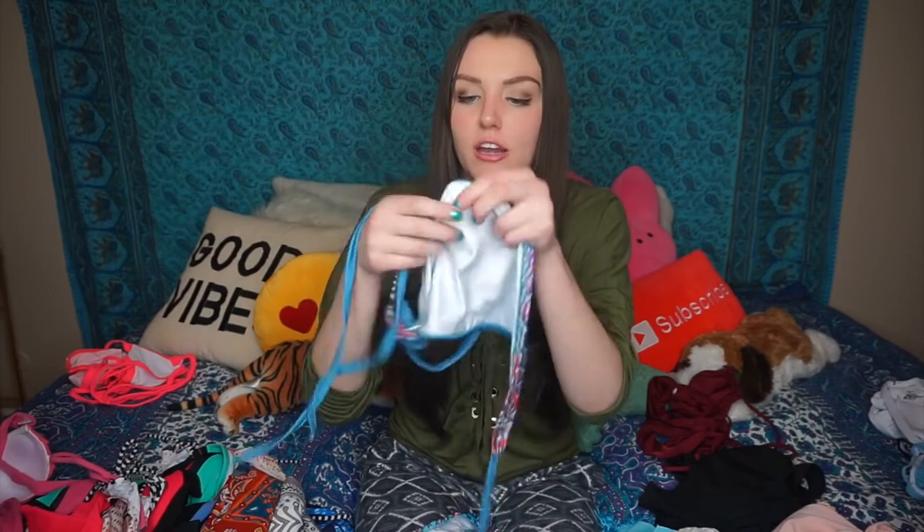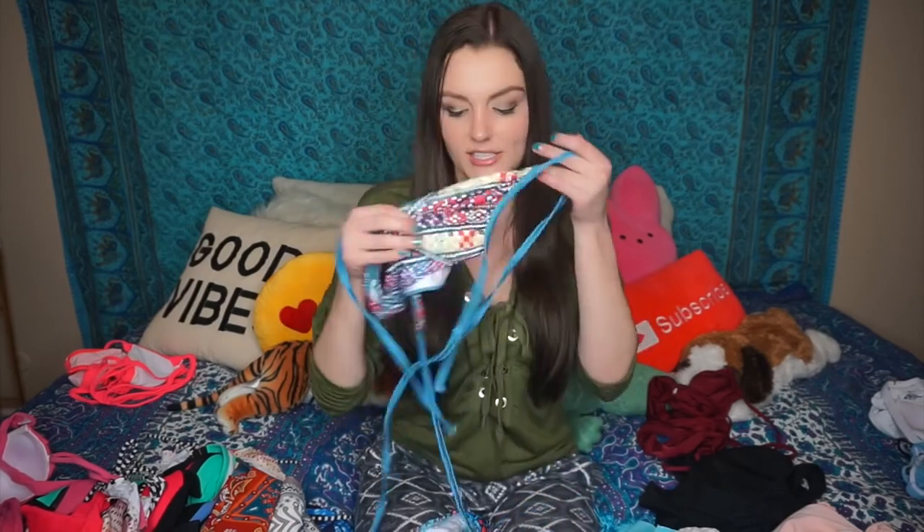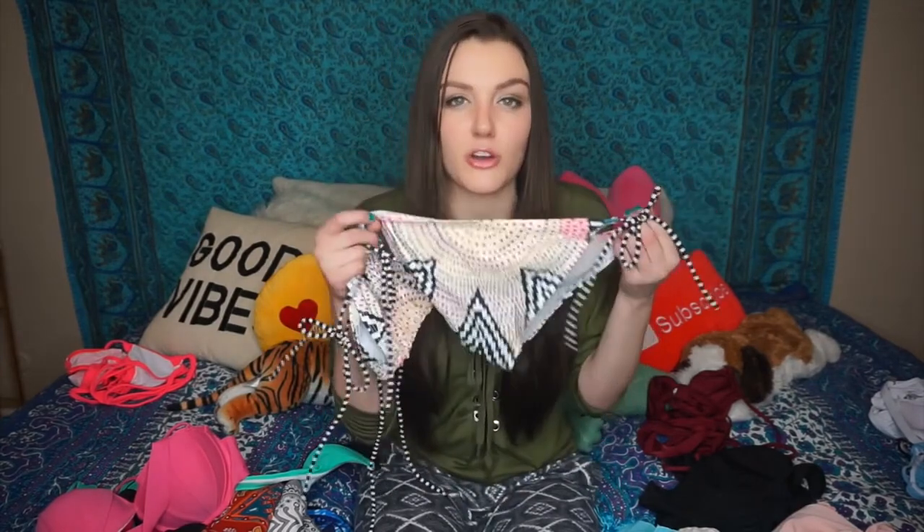This bikini was a little bit different than what I'm used to, just because of the way it fit. The material is super comfy — basically feels like a speedo, literally no padding. But surprisingly it was supportive because of the way that it tied, so I'll probably wear this one a lot when I go hot tubbing.